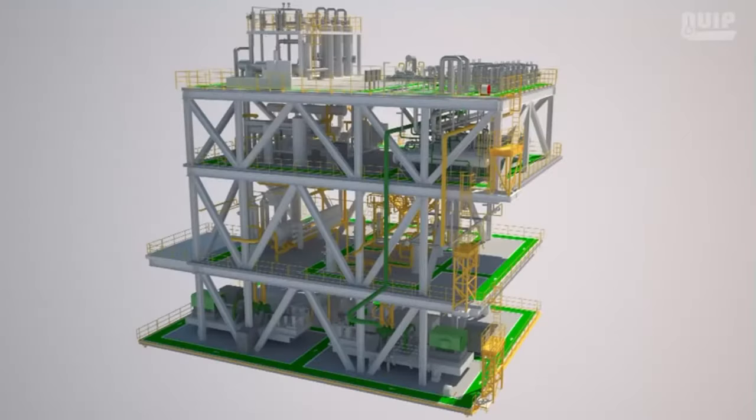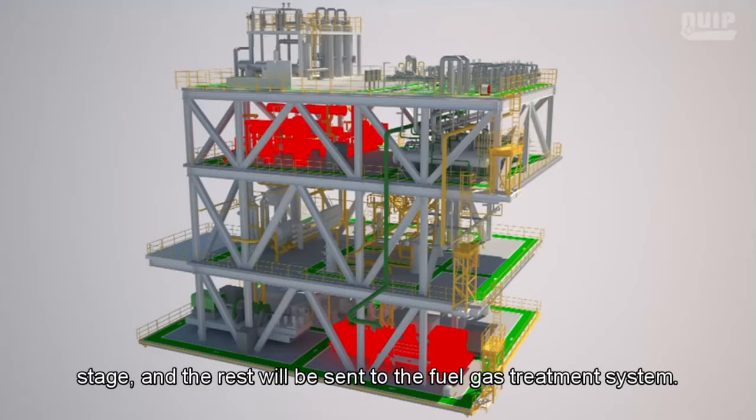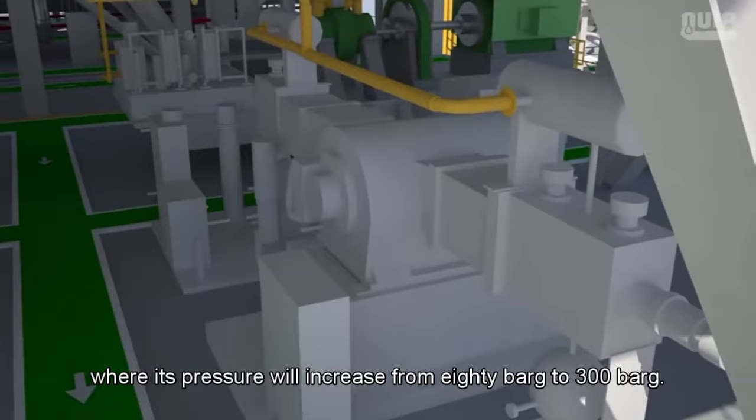At this point, part of the dry gas is sent to the third main compression stage and the rest to the fuel gas treatment system. In the third compression stage, the gas first goes to a scrubber to remove any remaining liquid droplets before entering the main compressor, where its pressure increases from 80 bar gauge to 300 bar gauge.